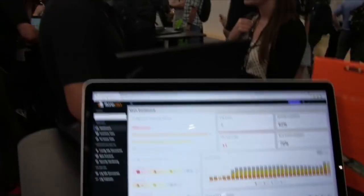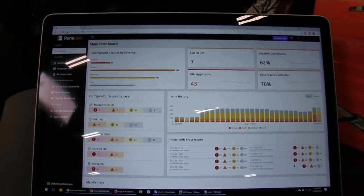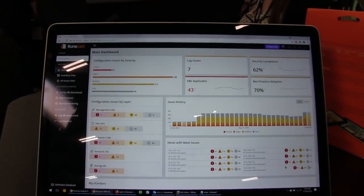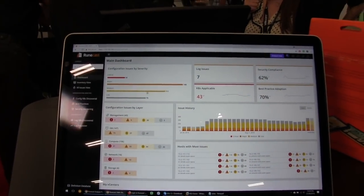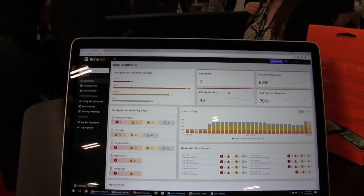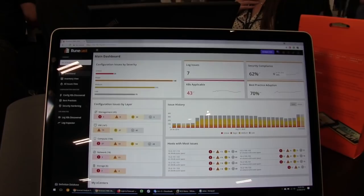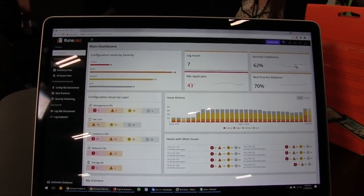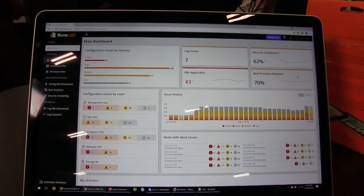This is how the web interface looks. This is the main dashboard, recently redesigned, and it gives you the most important information about the risks and health of your environment. It tells you how many critical, major, and medium issues are detected, how many issues are found in the logs and in the configuration, what the level of security compliance is, the trend of whether you're becoming more compliant or less, and what the level of your best practice adoption is.